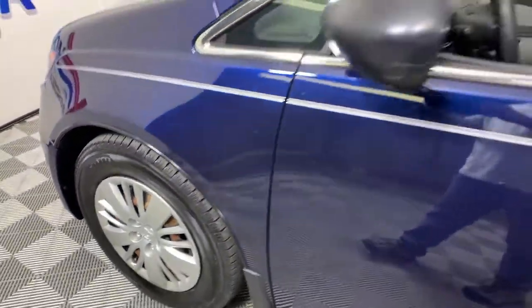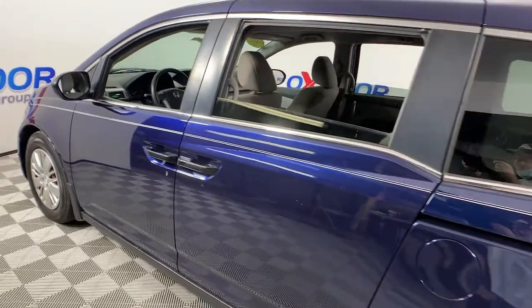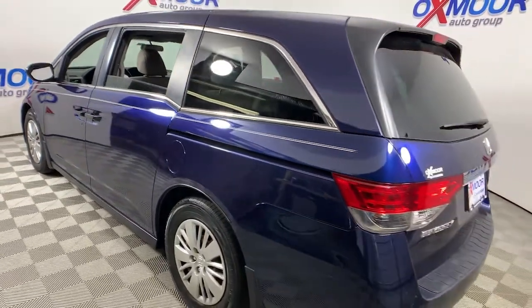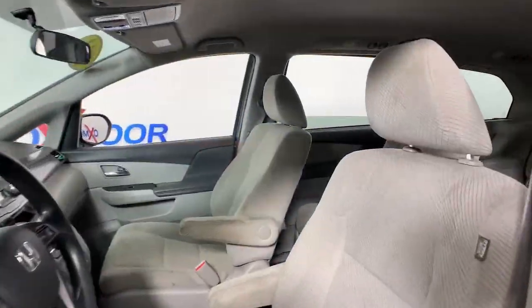Take a moment to check out the 2014 Honda Odyssey. This vehicle still has fewer than 150,000 miles on the clock, so it won't last long. Look forward to even the most ordinary outings when you drive this sleek, comfortable Odyssey.